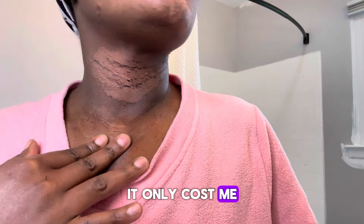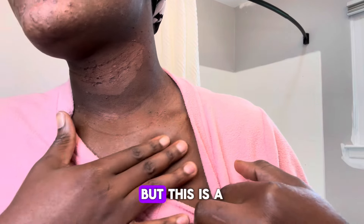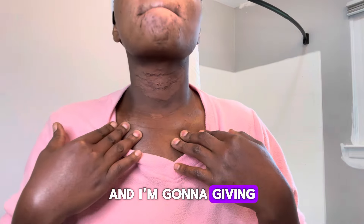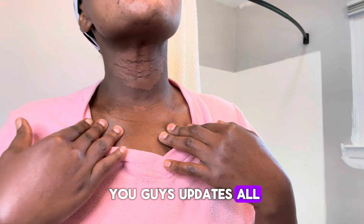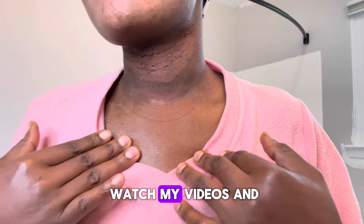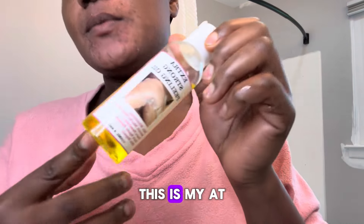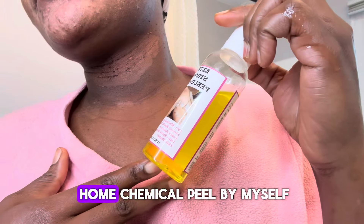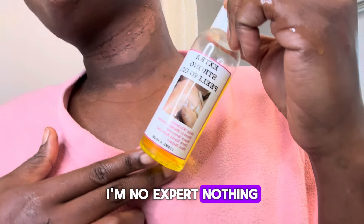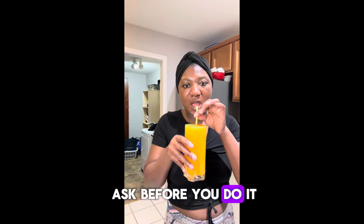It only cost me less. A professional chemical peel was going to cost so much, so I wanted to try this first. This is a starter and I'm going to see how it goes, and I'll give you updates all the time. Make sure you watch my videos and tell me what you think. This is my at-home chemical peel by myself — I'm no expert, nothing. This is my skin and this is what I'm doing, so make sure you ask a professional before you do it.